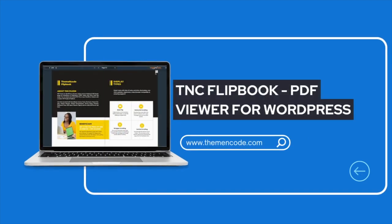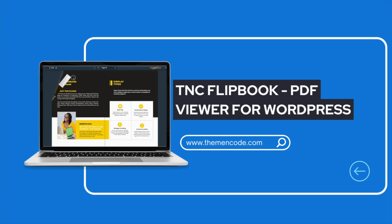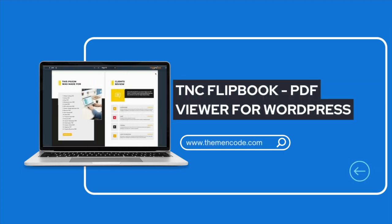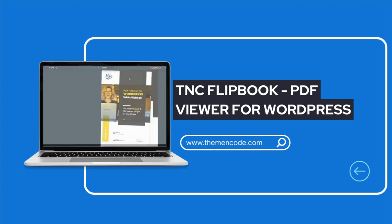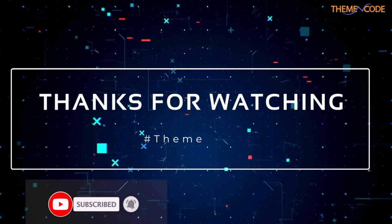You just need to buy the AT&C Flipbook PDF viewer for WordPress plugin from CodeCanyon and install and activate the plugin with a license key. So that's all for today. Hope everyone likes it. Read our blog for more details — link in the description. Subscribe to our official YouTube channel, and thanks for watching.